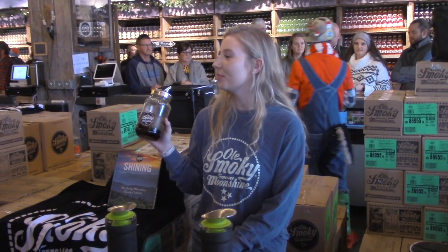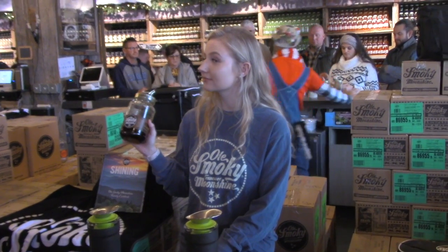This is our 40-proof Buckeye peanut butter moonshine. It tastes and smells just like a Reese's Cup, but this one is one that it is okay to smell!